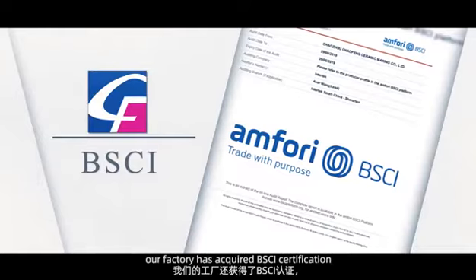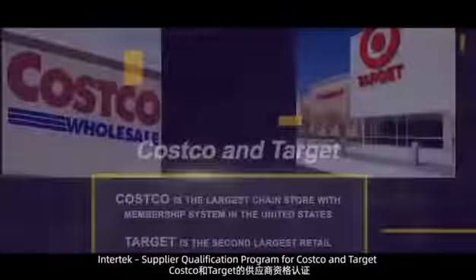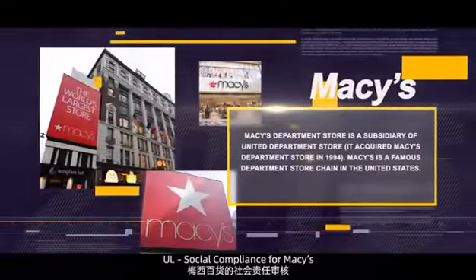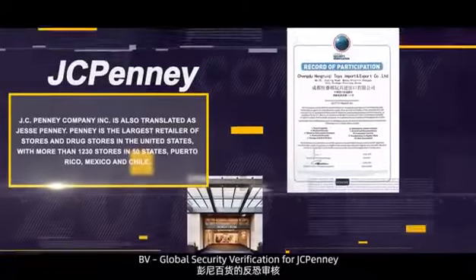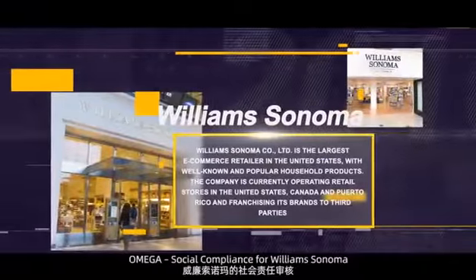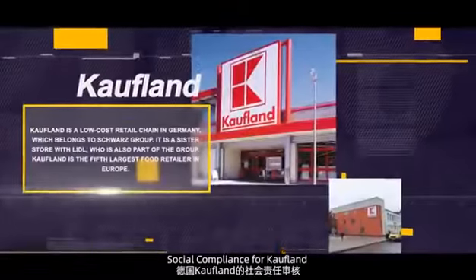Our factory has achieved BSCI certification and passed a number of third-party audits, including: Intertech Supplier Qualification Program for Costco and Target; UL Social Compliance for Macy's; BV Social Compliance for JCPenney; BV Global Security Verification for JCPenney; Social Compliance for Williams-Sonoma; and Social Compliance for Coughlin.